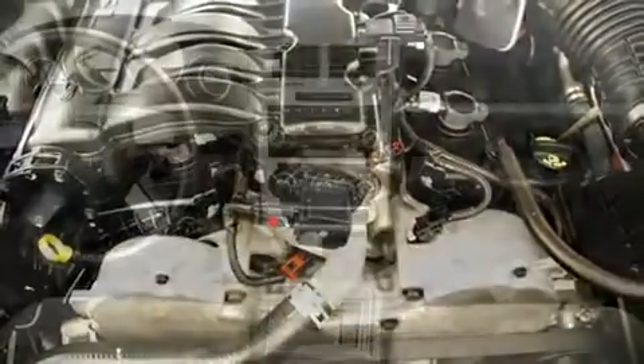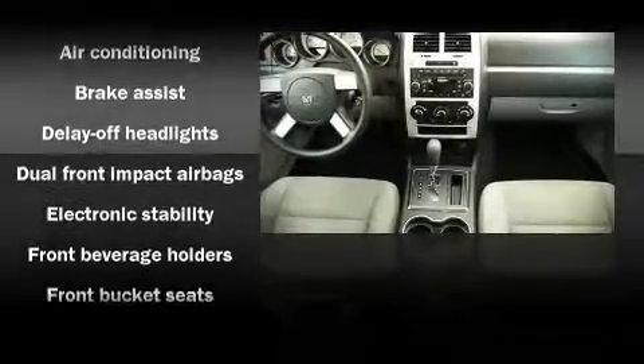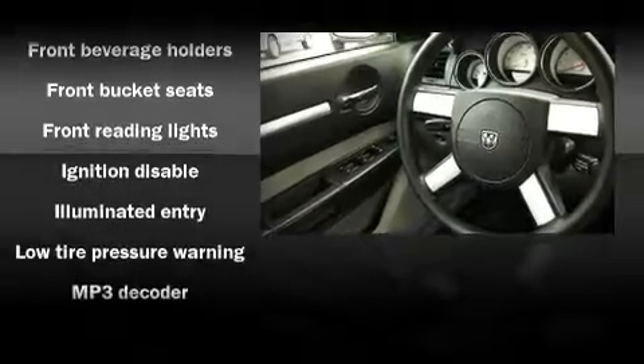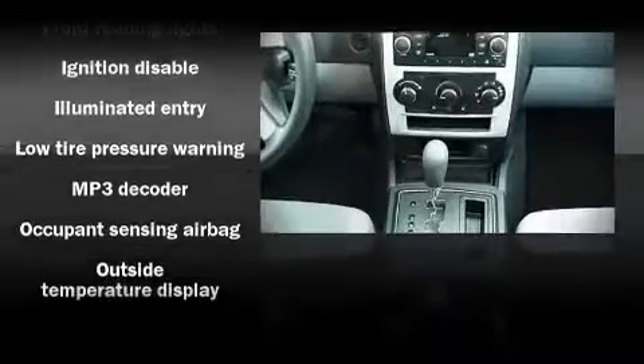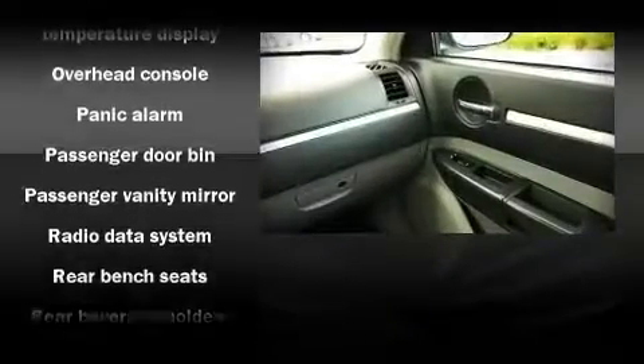An attractive stance is achieved thanks to alloy wheels glistening within the fenders. Dodge ensures the safety and security of its passengers with equipment such as dual front impact airbags, traction control, ignition disabling, and four-wheel disc brakes with ABS.